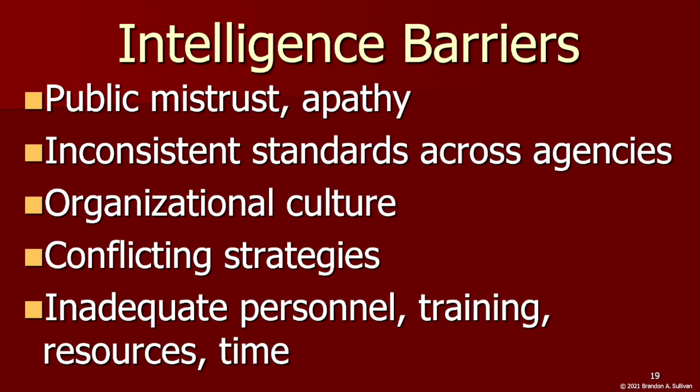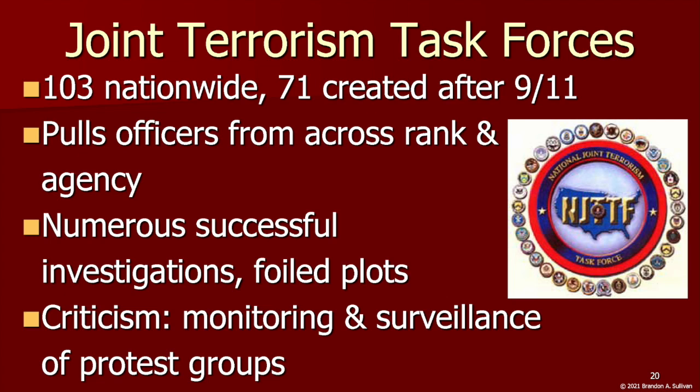Extensive efforts have been made to attempt to overcome these barriers. Prior to 9/11, there were few multi-agency collaborative efforts focused on counterterrorism. One effort to change how the FBI engages with state and local law enforcement was the expansion of joint terrorism task forces — there are 103 nationwide, 71 of which were created after 9/11.